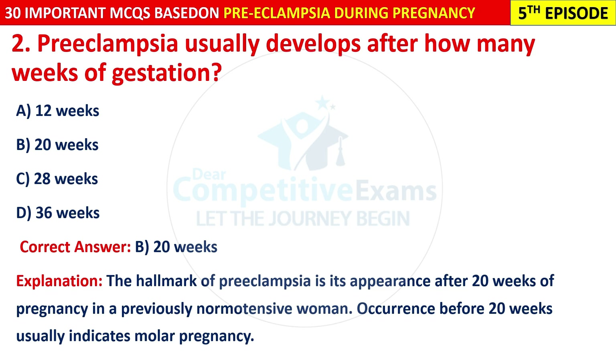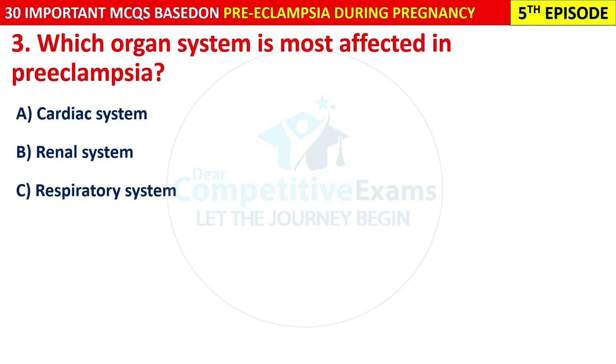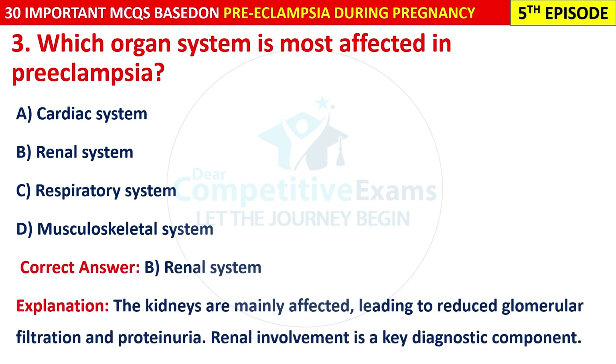Question 3: Which organ system is most affected in pre-eclampsia? Options are: Cardiac system, Renal system, or Respiratory system. The correct answer is B — Renal system. The kidneys are mainly affected, leading to reduced glomerular filtration and proteinuria. Renal involvement is a key diagnostic component.